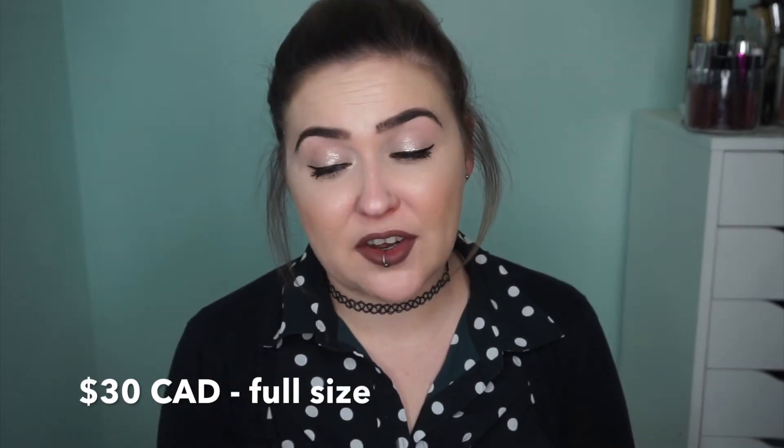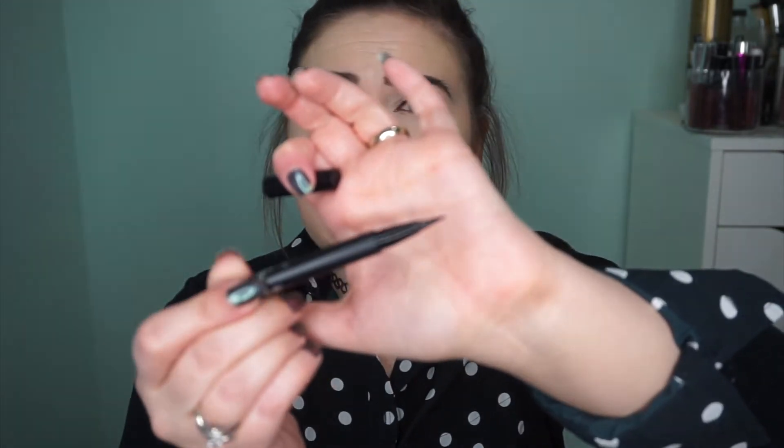For mascara, I have to recommend the Too Faced Better Than Sex mascara — it's a holy grail for me. Shout-out also to the Benefit Bad Gal Bang mascara; I really want to try it. I'll also be picking up the Lancome Cils Booster XL eyelash primer — I have shitty eyelashes and always use a lash primer; I also love the Dior one. The last eye thing is the Kat Von D Ink Liner in Trooper — felt-tipped, lasts a really long time, creates the most beautiful wings.